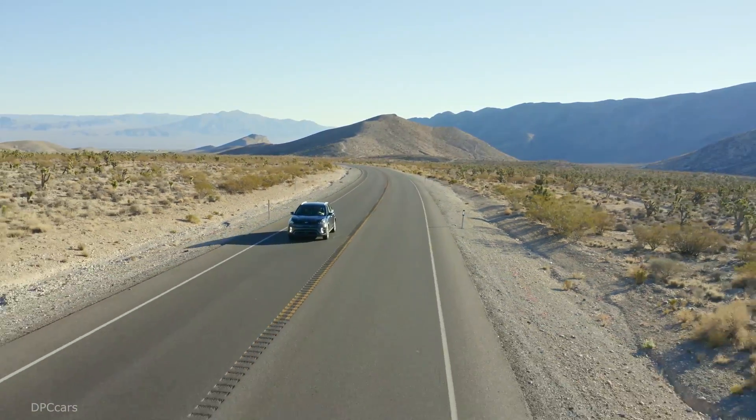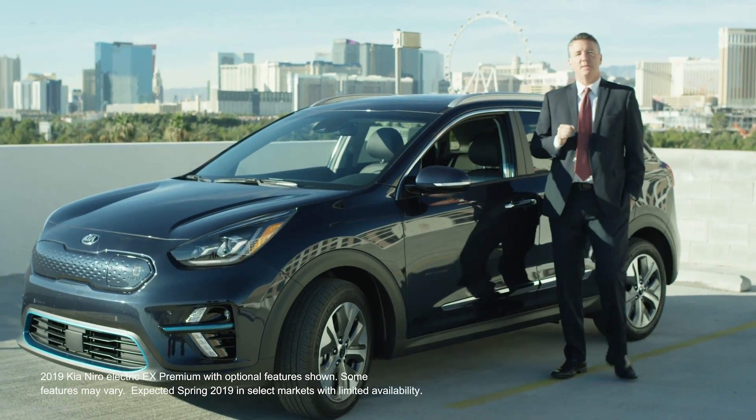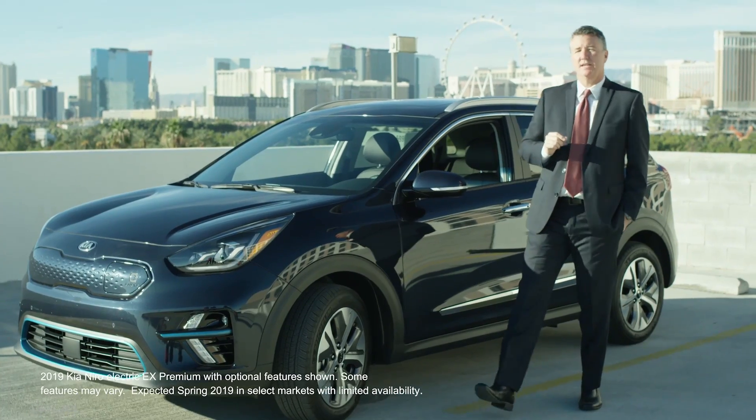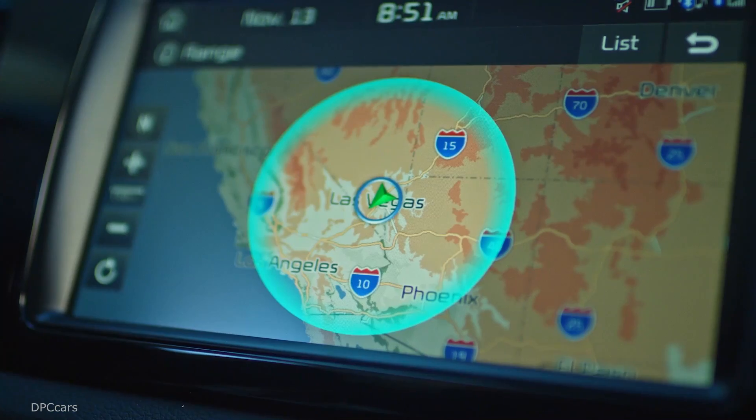All right guys, enjoy the show. Hello everyone, I am James Bell, the Director of Corporate Communications here at Kia Motors America, and today I'm standing in Las Vegas — Sin City baby!